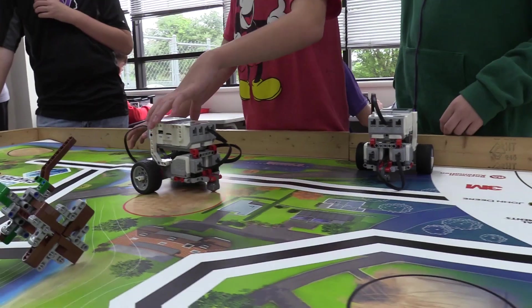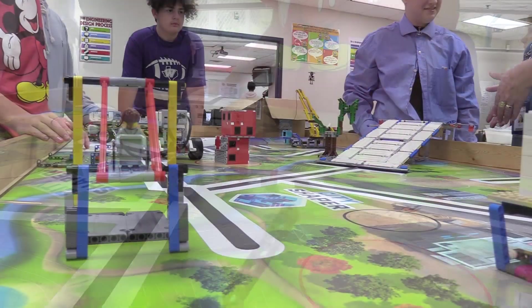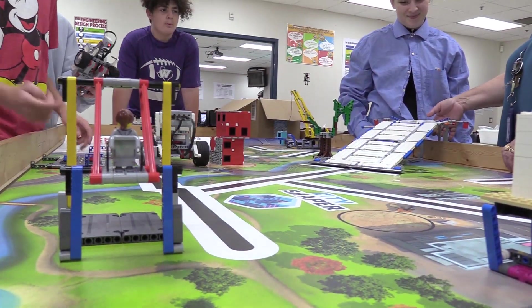Hi, I'm Kagan Barr and this is my second year of robotics. I love robotics because it's just interactive — you get to do stuff. You can solve real world problems, which helps you for the future.